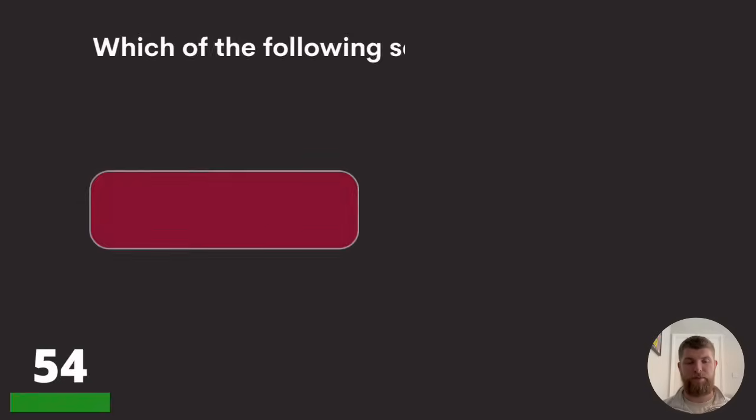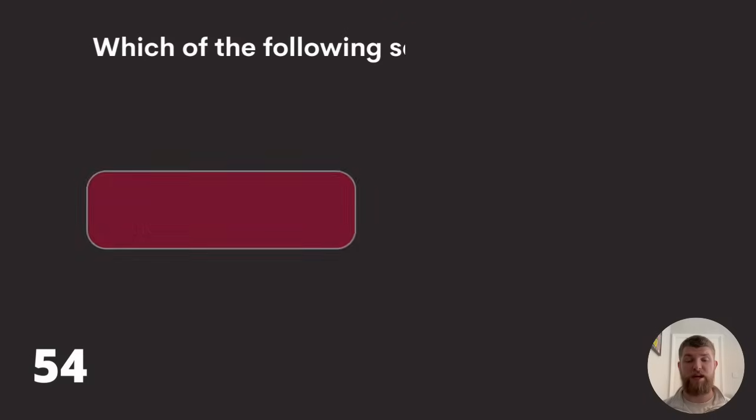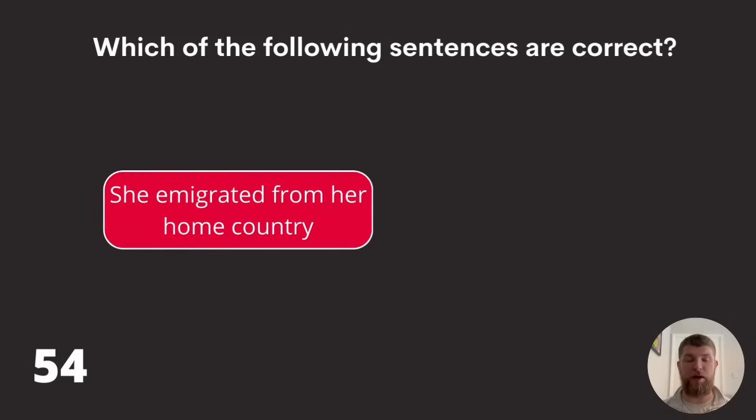Question fifty-four: which of the following sentences is correct? 'She emigrated from her home country,' 'she emigrated here,' or 'he emigrated from there.' The answer is she emigrated from her home country.